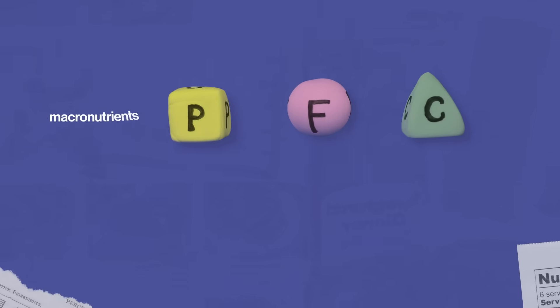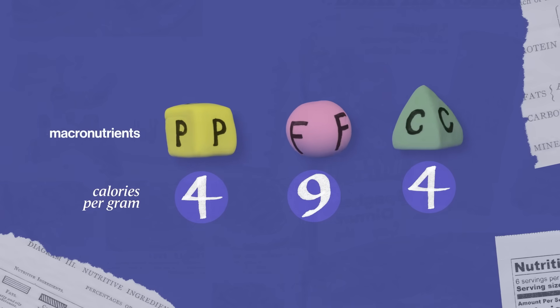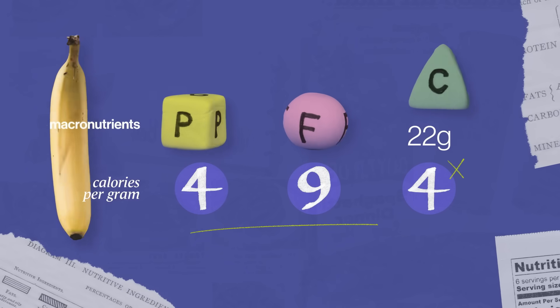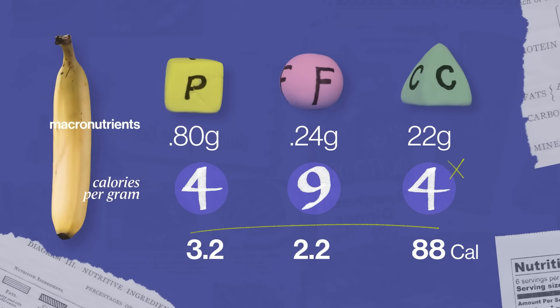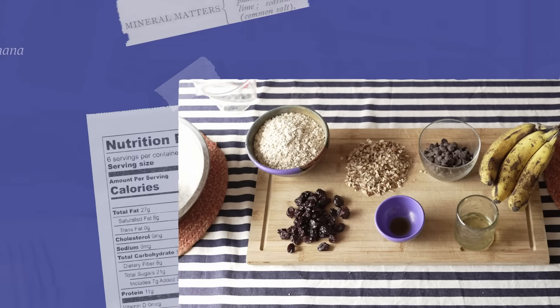Protein, fat, and carbohydrates are the macronutrients — that's where we get the energy from our food. And 4, 9, and 4 are the calorie values for a gram of each of those macronutrients. So if a banana has 22 grams of carbohydrates, you multiply that times 4; multiply each gram of fat by 9 and each gram of protein by 4, and you get a total for each ingredient. Then add those up to get a total for your recipe.